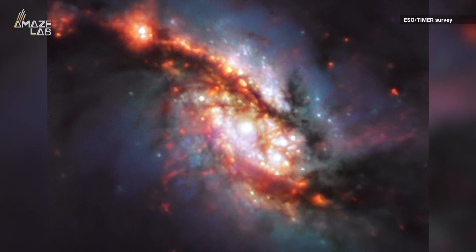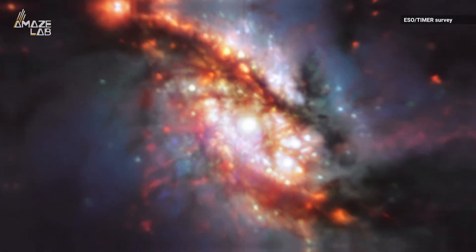The largest bar connects its outer spiral arms to the galaxy center, but it's too big to see the whole thing in this image.